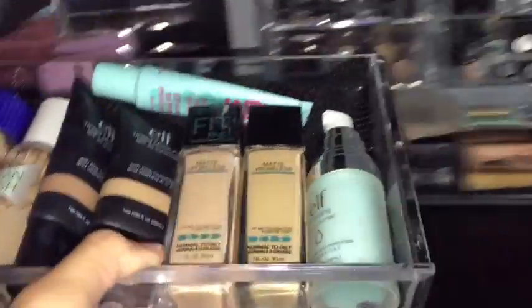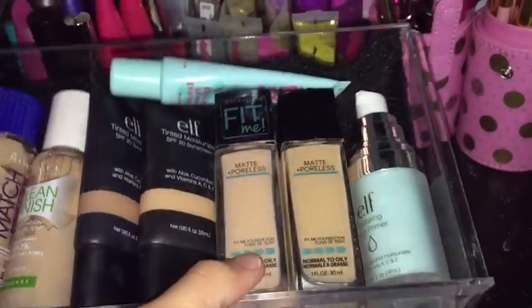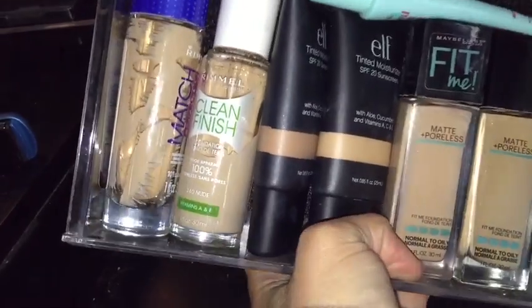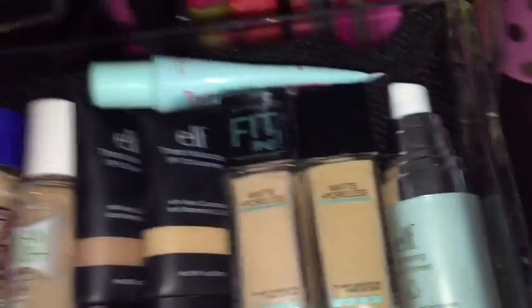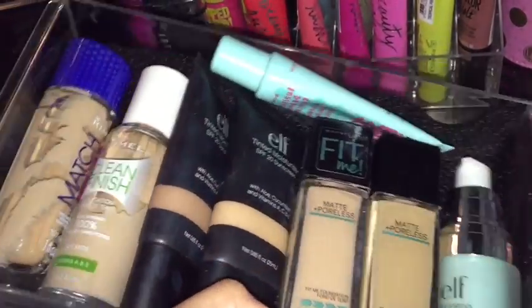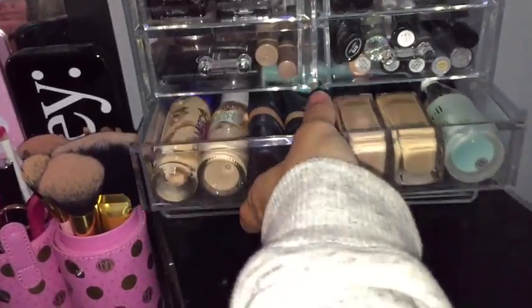So this is my foundation slash primer drawer — it's really heavy. I have some Maybelline Fit Me for summer and winter, I use that one a lot. Two primers: the ELF one and Maybelline Baby Skin, and two tinted moisturizers because they're more lightweight for summer.